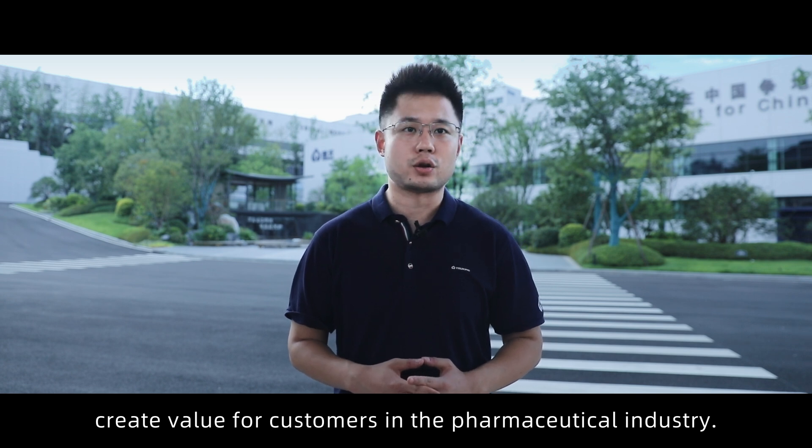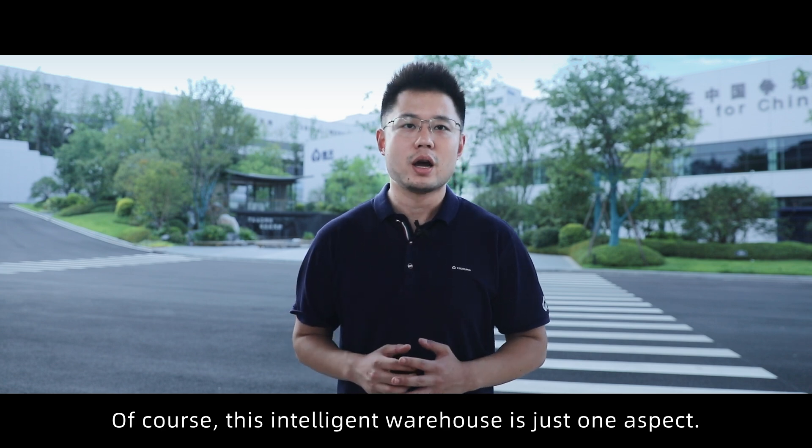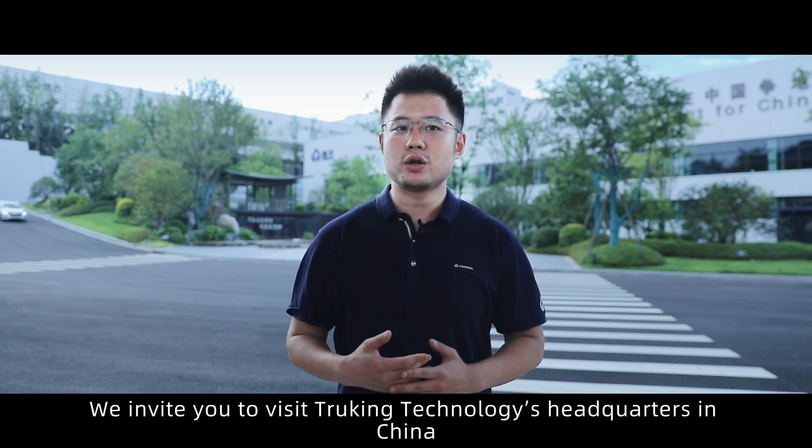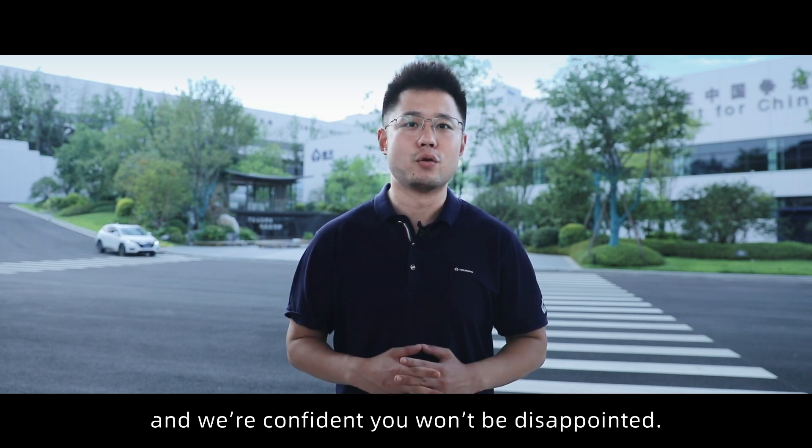The power of manufacturing and delivery capabilities create value for customers in the pharmaceutical industry. This intelligent warehouse is just one aspect, and we invite you to visit Tricking Technologies' headquarters in China — we are confident you won't be disappointed.